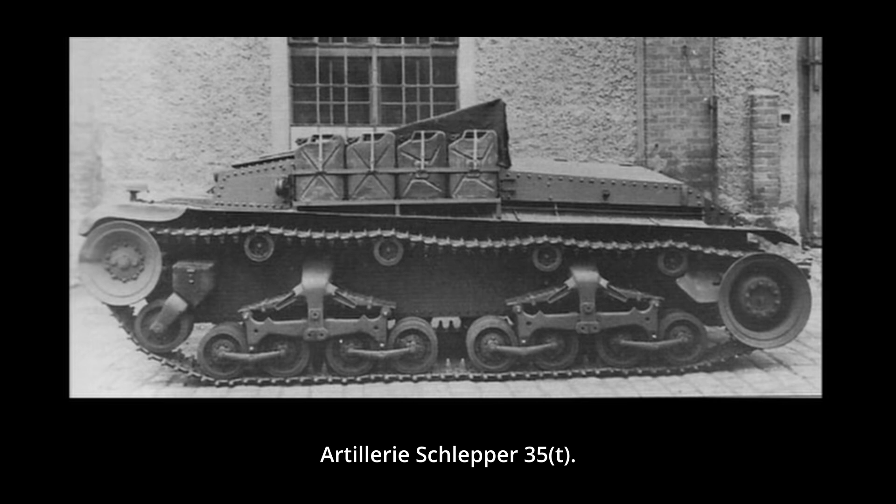ČKD's, renamed to BMM by the Germans, LTVz-38 proved to be a more promising design, with good protection and firepower for the standards of the early stages of the war. More importantly, the chassis of this vehicle proved to be highly reliable and adaptable. The LTVz-38, known in German service as the Panzer 38(t), would prove to be a great asset for the German Panzer divisions during the first few years of the war.